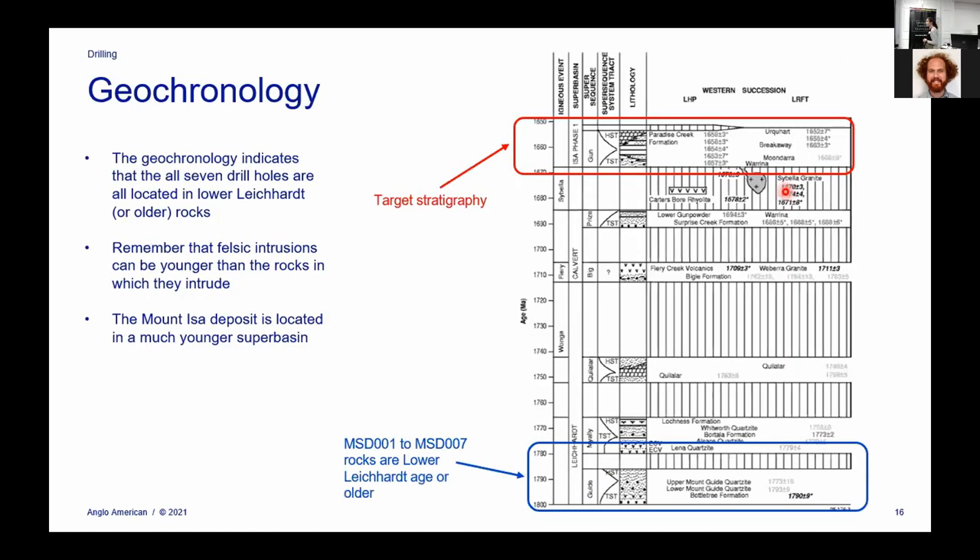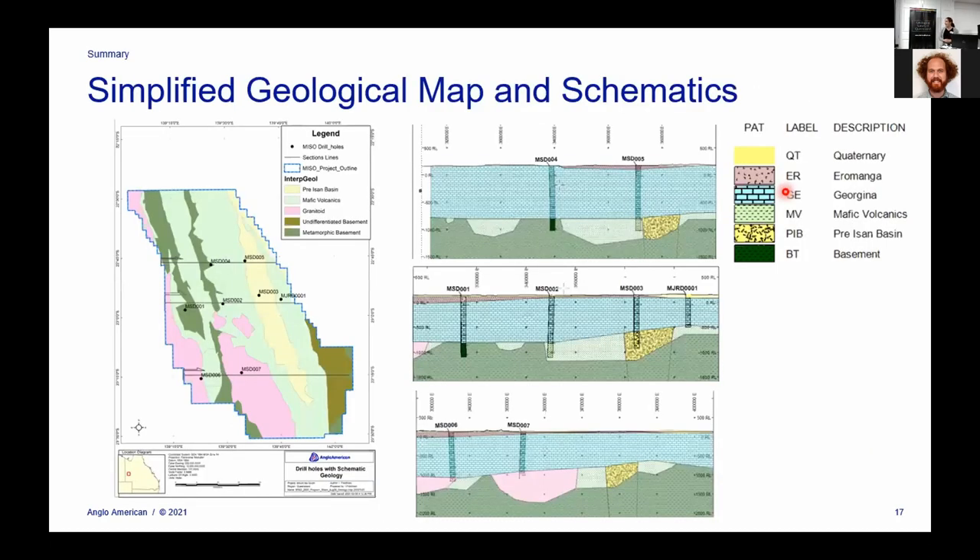To summarize: the geochronology for all seven drill holes, with some variations, indicates that we're sitting pretty far down — the rocks are lower Leichhardt age or older. The sort of big Mount Isa-style deposit we were looking for is known to be located much higher up in the stratigraphy, sitting in the Urquhart Shales. You could step back and say maybe several hundred kilometers to the south there might be a reducing unit, maybe there's a shale you don't see further north — but combined with our MT geophysics where we don't see any evidence of that, we can basically rule out this area for hosting a big Mount Isa-style deposit based on the data we have.